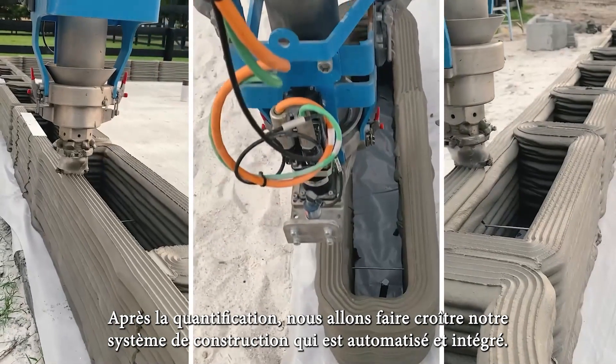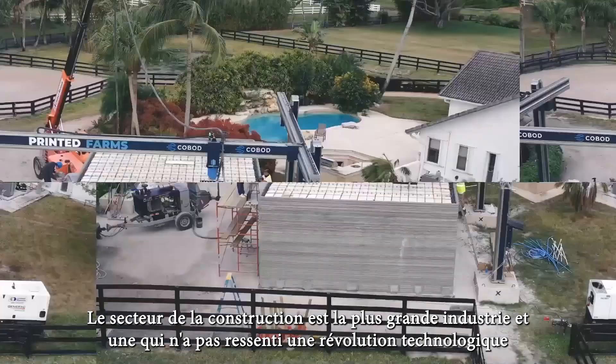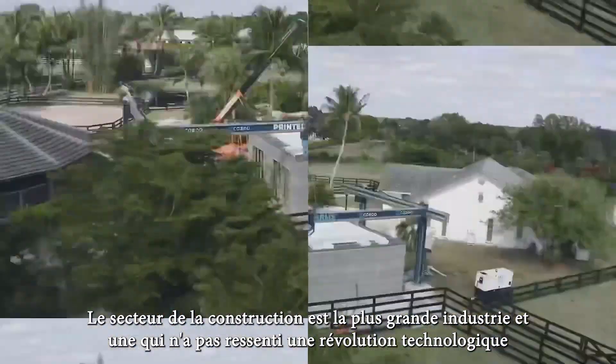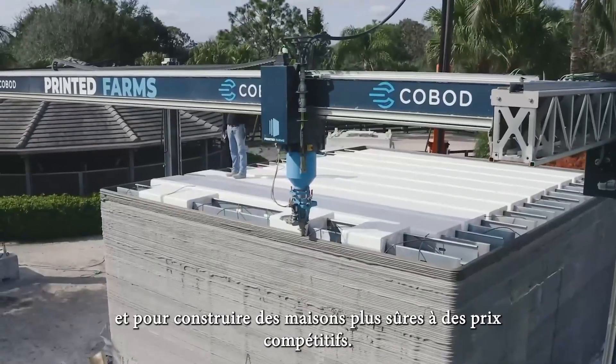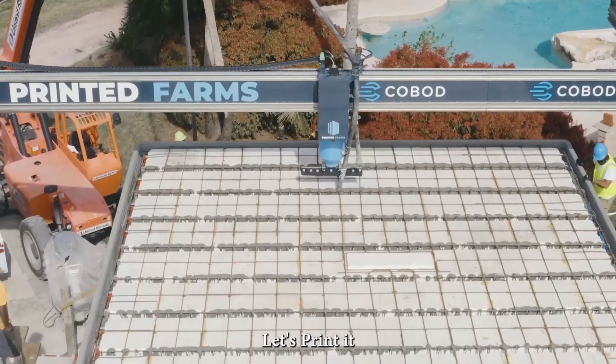After quantification, we will scale our automated and integrated building system. The construction industry is the world's largest industry and one that has not been impacted by a technology revolution. We are here to change that and here to build safer homes at competitive rates. Let's print it.